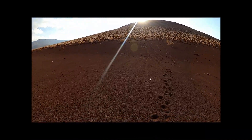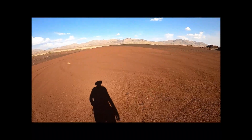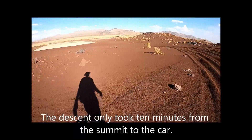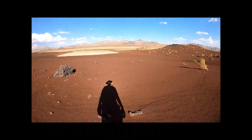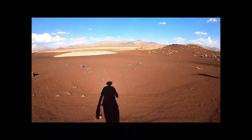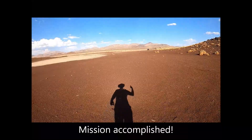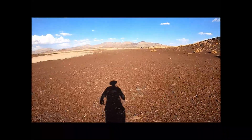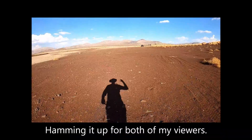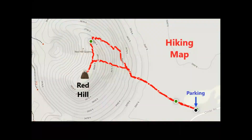Gazing back at Red Hill, mission accomplished. Taking advantage of the shadows to ham it up for both of my viewers. No matter the route taken up, the destination is worth the effort.